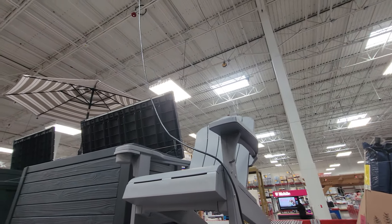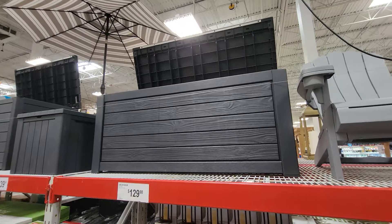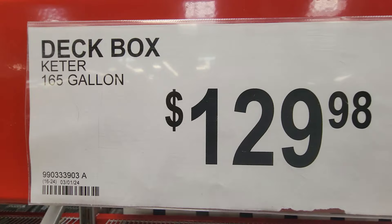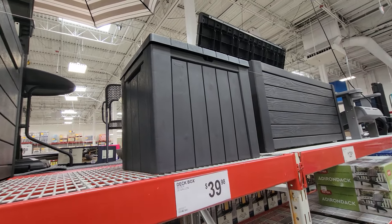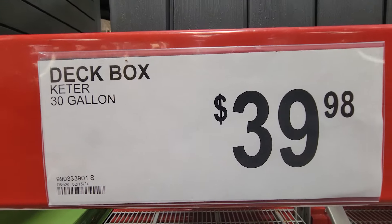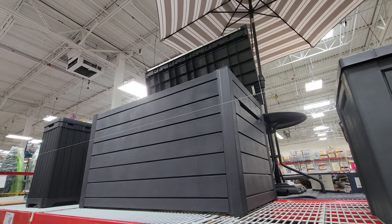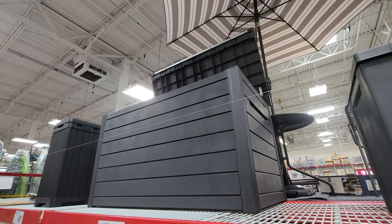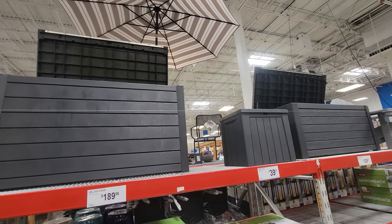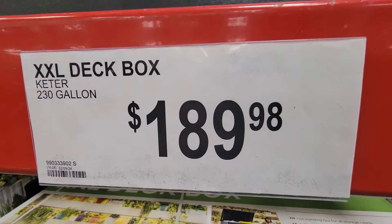We've already got the deck box in — this is the 165-gallon deck box at $129. And here is the smaller 30-gallon one next to it, about 20 inches across. And then this one here is a much larger 230-gallon XXL deck box. The difference between this one and the first one is it's taller — that's how they get the extra gallons in there. This one's $189.98.